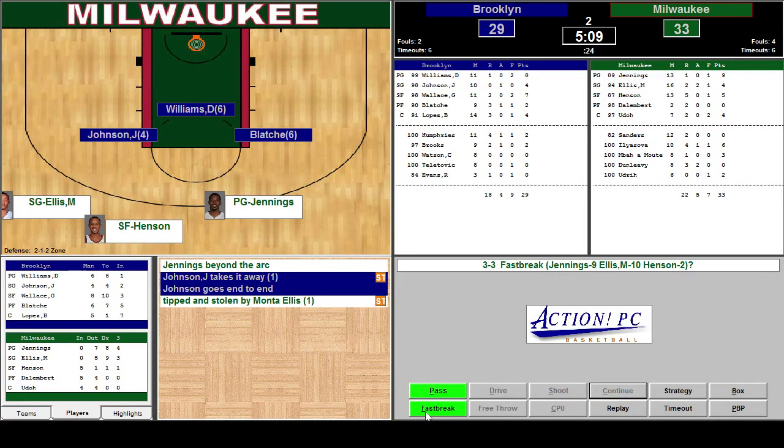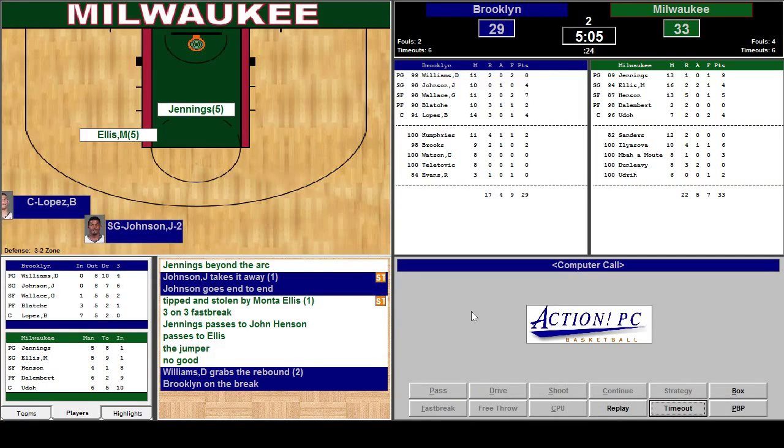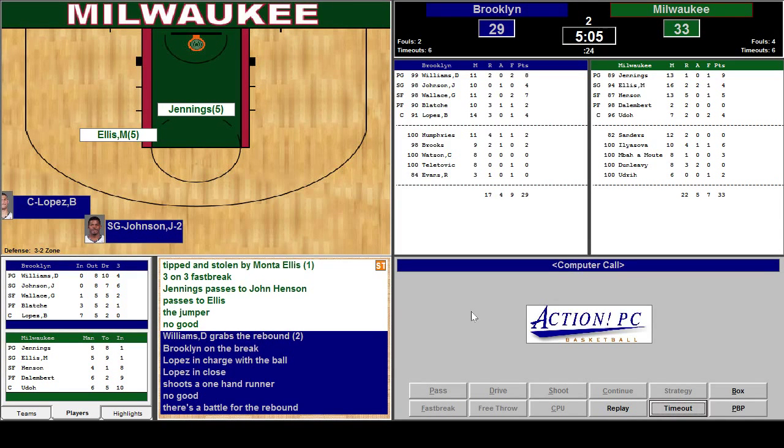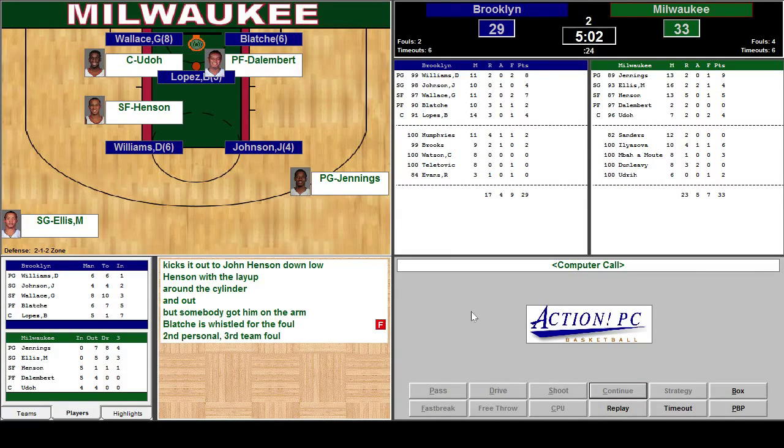Fast break back the other way. Three-on-three. Jennings to Henson, passes to Ellis — the jumper. No good. Daron Williams grabs the rebound. It's going back and forth with the ball. One-hand runner, no good. There's a battle for the rebound. Jennings comes out with it. Takes it out to Henson down low around the cylinder — he missed it. But he's fouled — that'll be two shots for Henson.